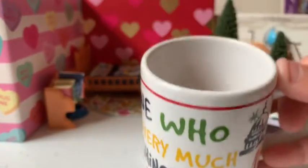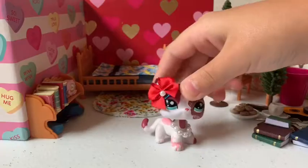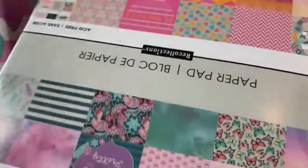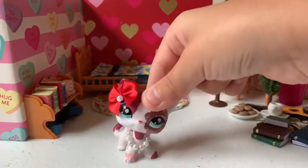Last but not least is my background — check out this design, look how pretty! I'm just going to open it real quick but I'm not going to fully use it yet because I don't want to crease it. There's so many pretty things in here — I love all the designs and I'm definitely going to use this in my videos.